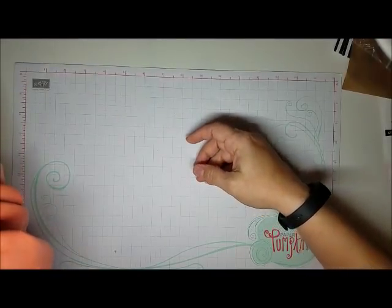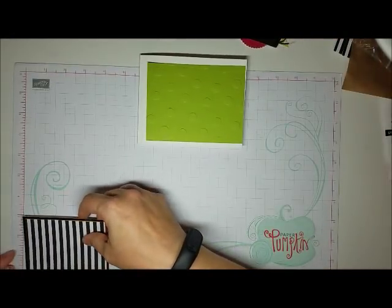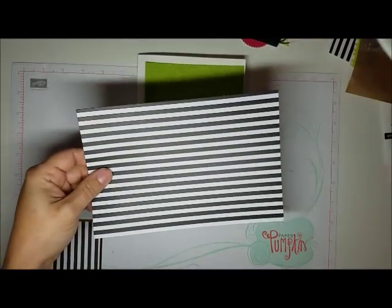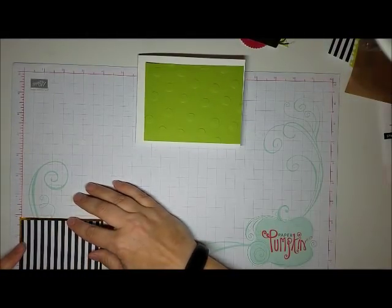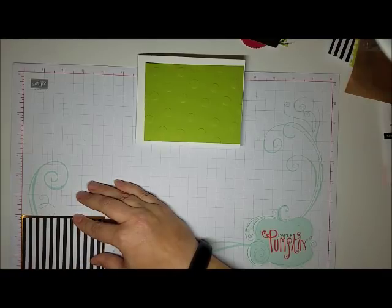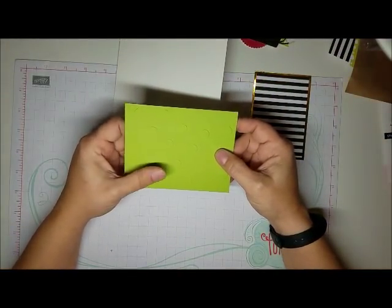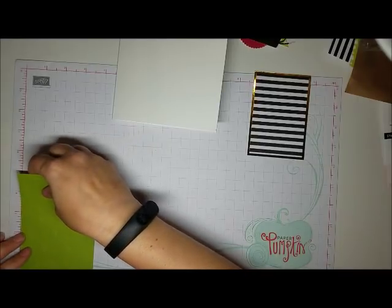On to number two. I took two of the card bases — one black and white, one green — and cut each in half. The biggest piece of the black and white was cut to four inches wide. Adding gold foil makes it four and a quarter wide, and two and three quarters tall — with foil, three inches tall. I then added a fairly wide Granny Apple Green piece in Polka Dot Basics, five by three and three quarters.